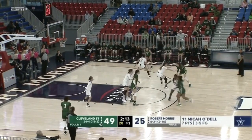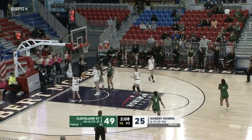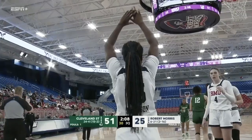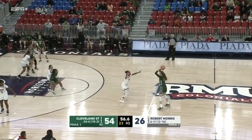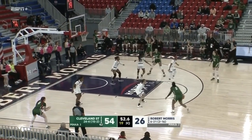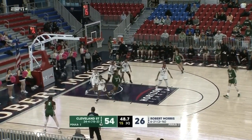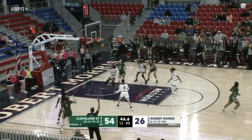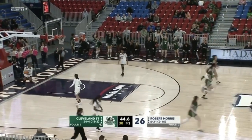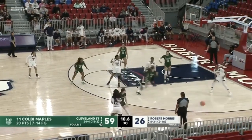Outscoring Cleveland State here in the third quarter. Right side of the paint — up and in goes Risma, with some contact in the process. Maples looking to score here, nice pass, ball comes near side — beautiful, three is up and in for Mikayla Purdue. Cleveland State outscoring Robert Morris now in this quarter.